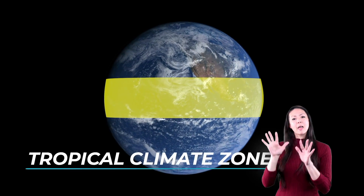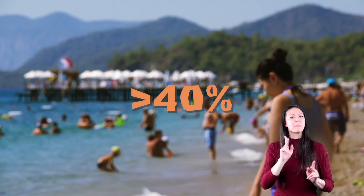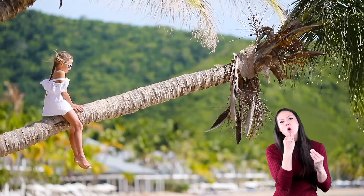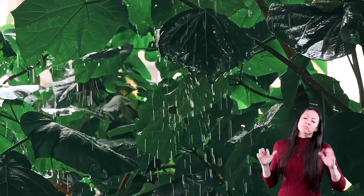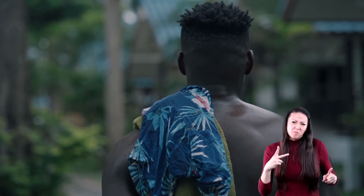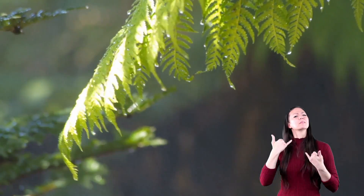The tropical climate zone is just north and south of the equator. More than 40 percent of the people on earth live in this climate zone. The temperatures are very warm in these regions, so it can get pretty hot. Tropical climate zones get a lot of rain, especially in the summertime, which makes it very humid, and that humidity can make you feel even hotter. In wintertime, there is less rain than in summer, but it still stays warm.